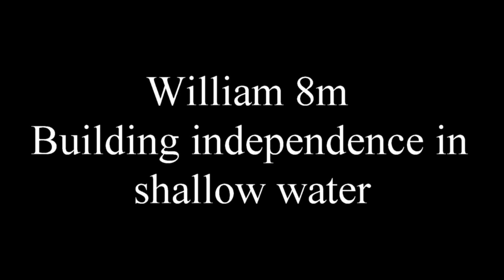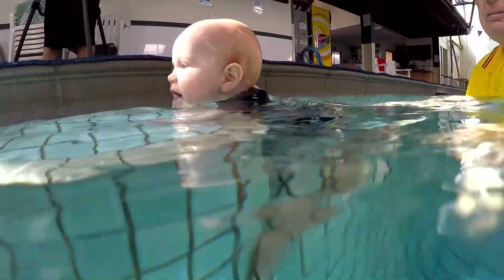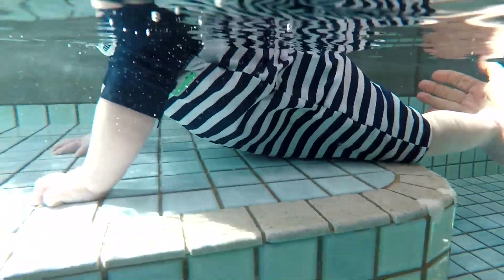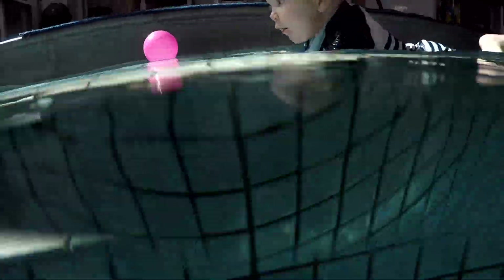William, 8 months — Building Independence in Shallow Water. Remember, all teaching should skill build. Start with an easier skill and gradually progress to a more difficult activity.